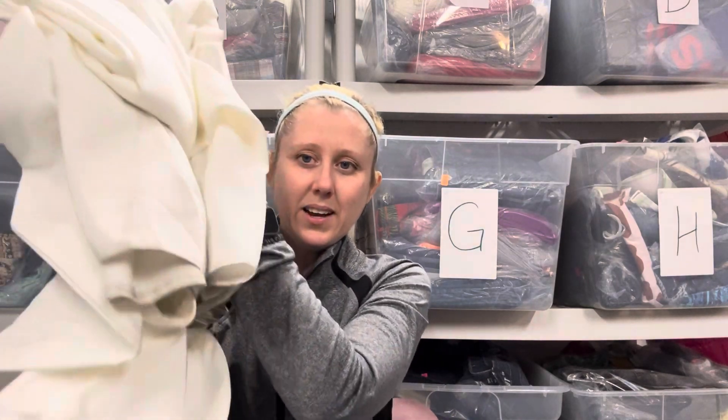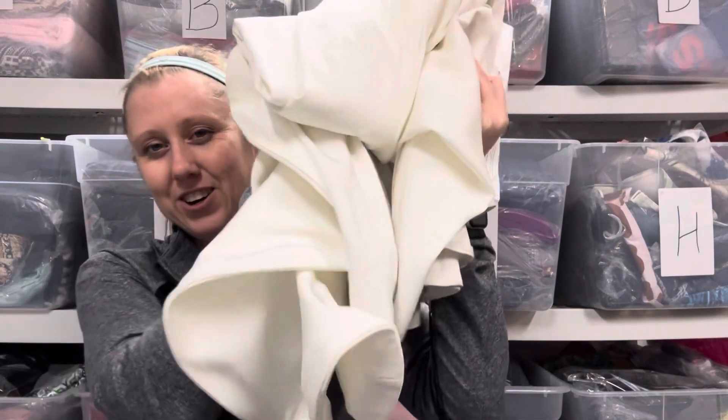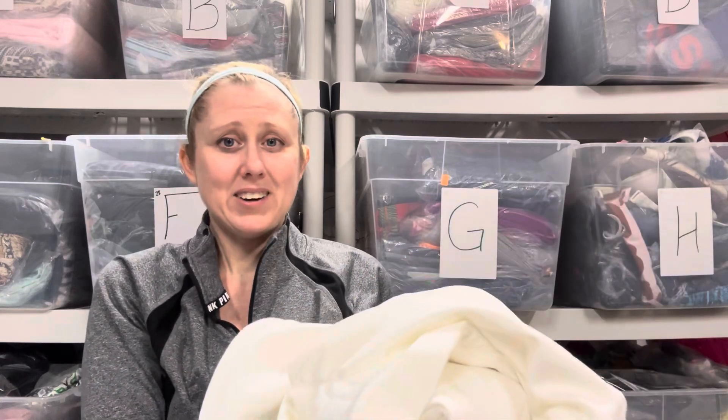That leaves me with $44 in my pocket, and that is going to go towards my stress test bill. Here's a look at the dress — it's folded, and you can see the dirt marks all over the bottom. Hopefully she read the description where I told her that, and we won't have any issues.